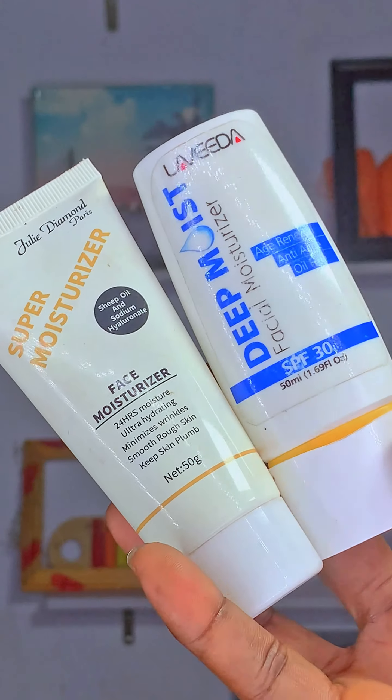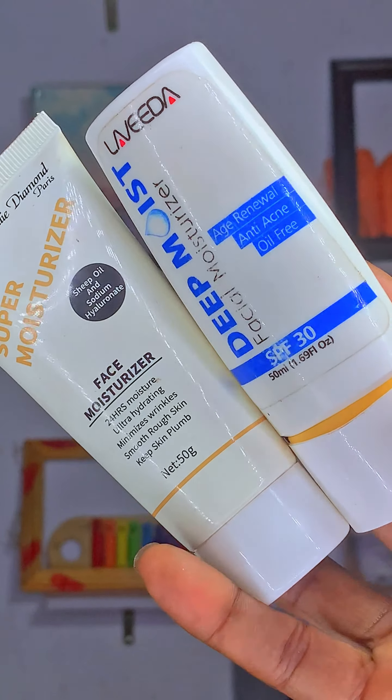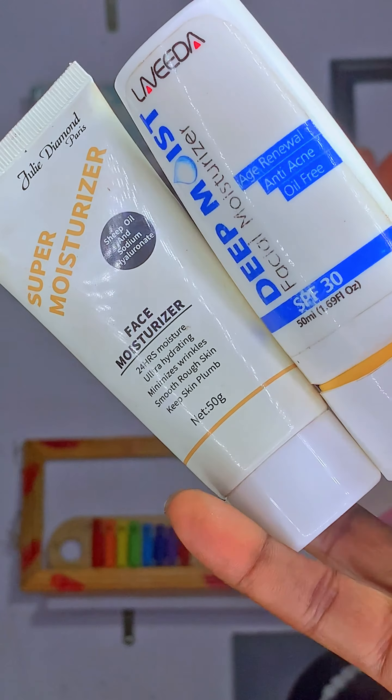Hey guys, what's up, welcome back to my channel. I am HD Signatures. In today's video I am going to be sharing with you guys some of my favorite Nigerian makeup products and I'm going to be doing a live demo of each product on myself to create a complete face look. I'm going to be showing each product from each brand in order of makeup application so it will be a lot easier for you guys to pick your area of interest.